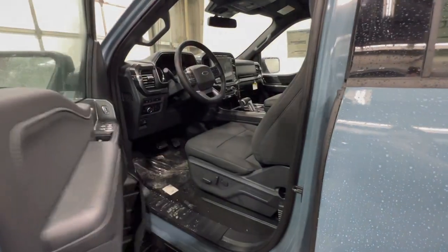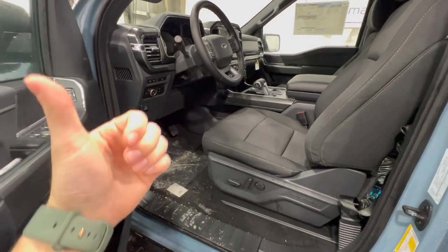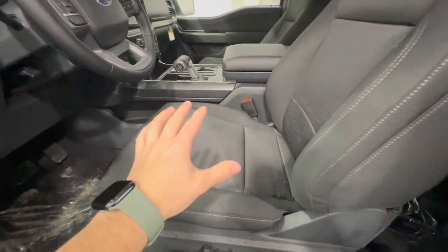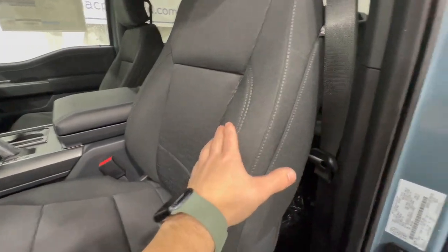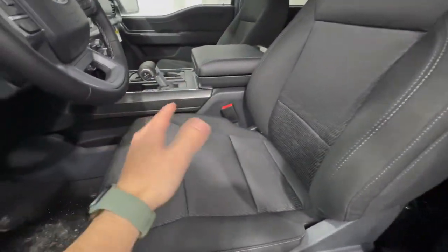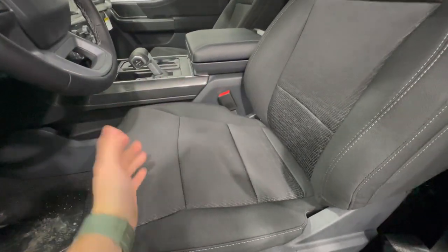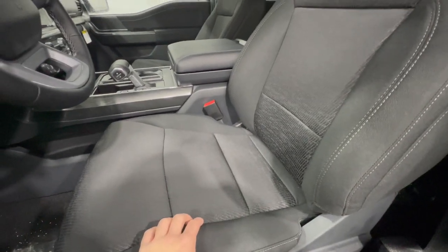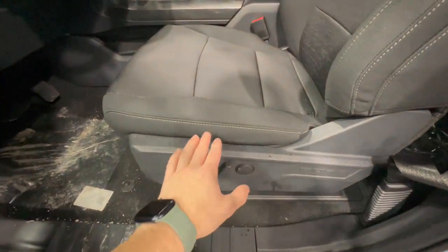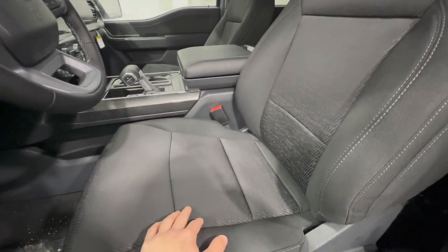Now let's take a look at the interior design, starting with the XLT and then the Lariat. With the sport package we have a unique cloth interior, which is the main difference between an XLT and a Lariat — XLTs use cloth, Lariats use leather. Technically you can get leather in an XLT with the black appearance package, but 95% of these trucks have cloth. The seats are 10-way power adjustable driver and passenger seats with heated function.